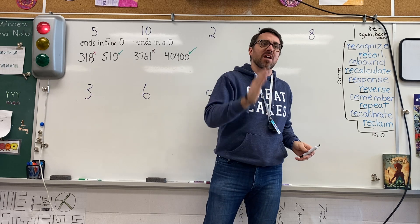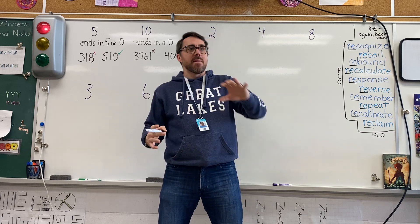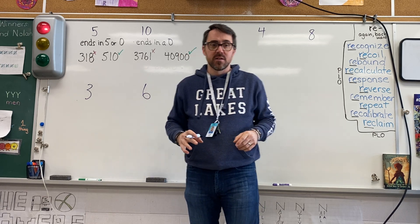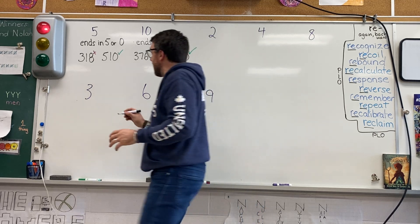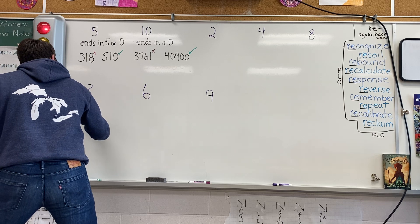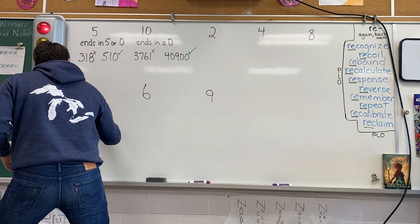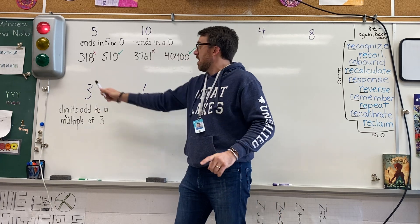What's my test to see if a number is divisible by 3? Fred: digits add up to an amount. Thank you, Fred. The digits add to a multiple of 3. The digits are the individual digits in the number.